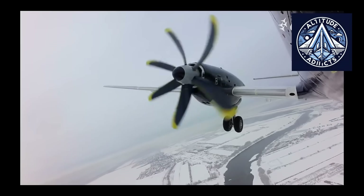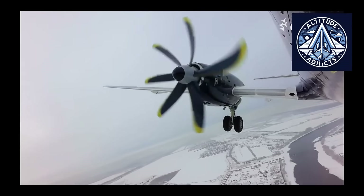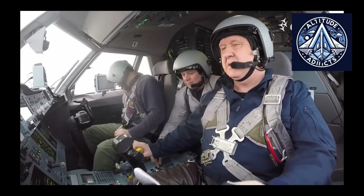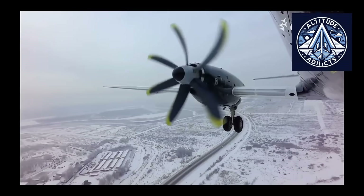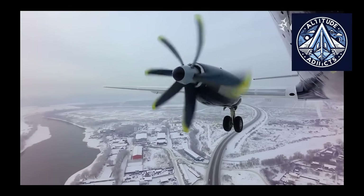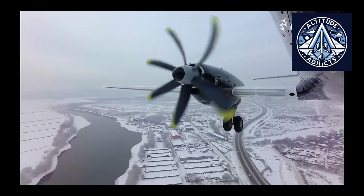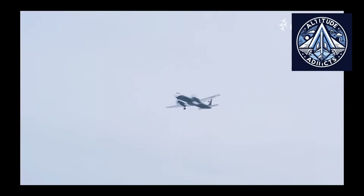For travelers, it represents a more pleasant regional flying experience. For airlines, it offers a dependable and modern aircraft solution. For the aviation industry, it signifies progress and renewed capability. The IL-114-300 is not just another regional aircraft — it is a next-generation, domestically produced airplane designed to serve, connect, and travel with comfort and reliability.